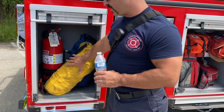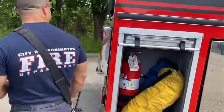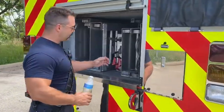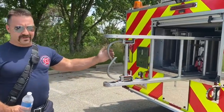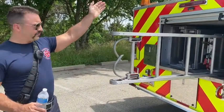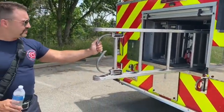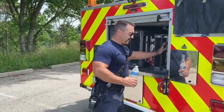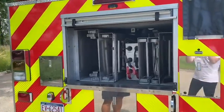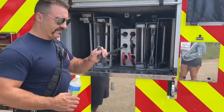We have some ropes here for possible rope rescue situations, and a fire extinguisher. Nothing makes a ladder truck more complete than having a whole bunch of ladders on it. In addition to the 100-foot ladder on top, we have different-size ground ladders and extension ladders. Everything comes in handy for a different situation, and as you can see this is a neat spot where we can fit a lot of them.